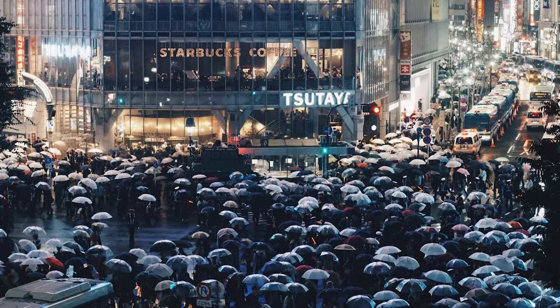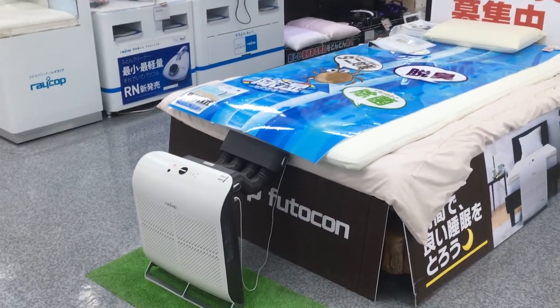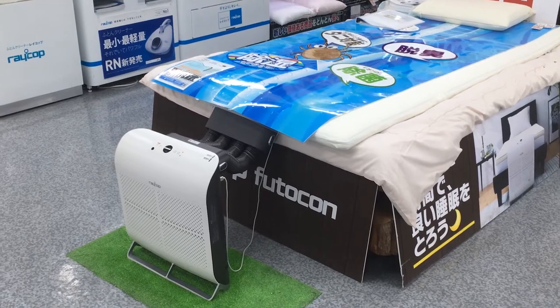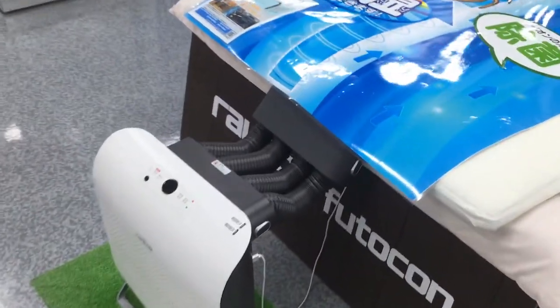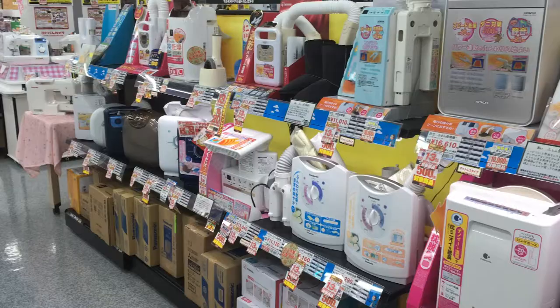For rainy days and for those who lack the opportunity or time, there is a solution called a futon kansoki, which is a dryer that pushes hot air between bedding for a set period of time with pre-programmed options.